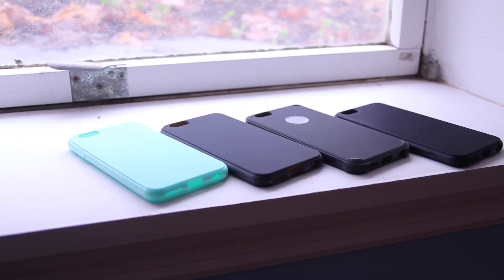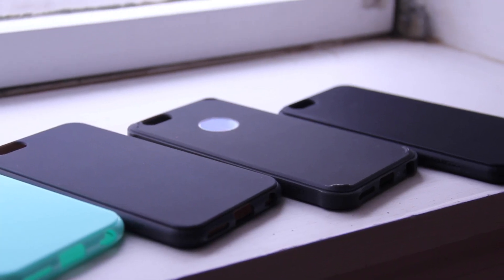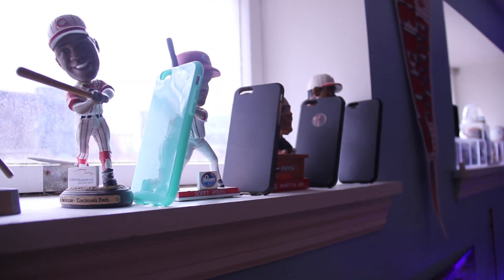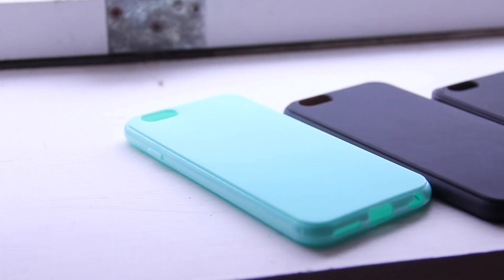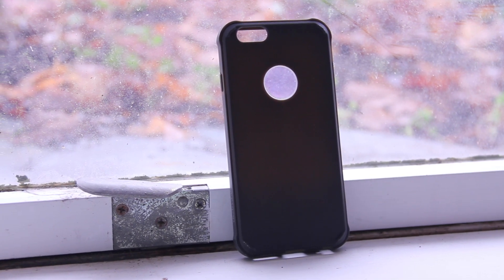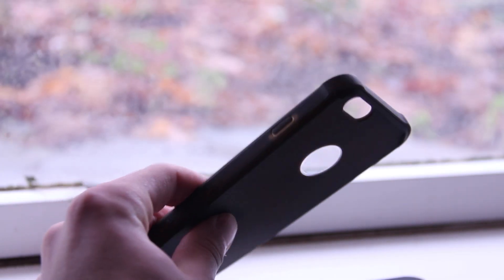If you're on a budget and want something thin, simple, and clean, check out Distronic's line of cases. They range in two styles: a regular and an ultra. The regular comes in matte variants in gray, black, or blue, as well as a glossy variant in mint green. The ultra comes in black and gray, features the same matte texture, but includes a cutout for the Apple logo as well as thick reinforced corners.